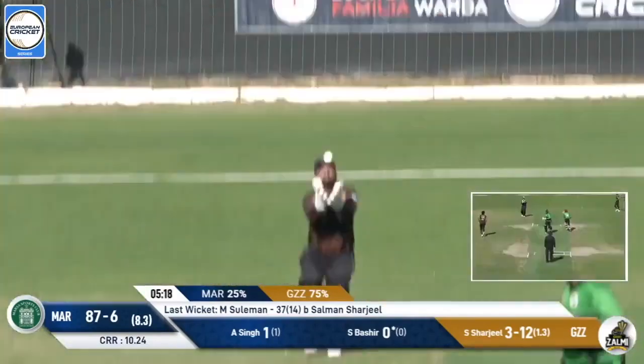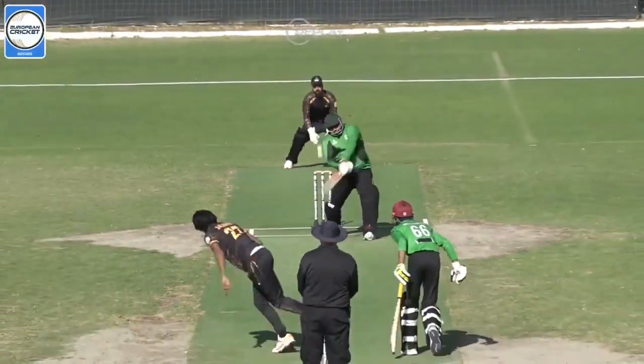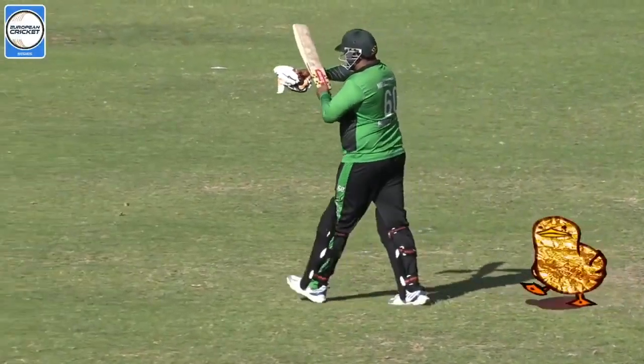It has popped up. It's a very tame dismissal. The first cross-handed batter I've seen, or at least covered in European cricket. I mean, you can't tell me that someone in Bashir's life hasn't tapped him on the shoulder and said, you're naturally meant to put your hands the other way around.